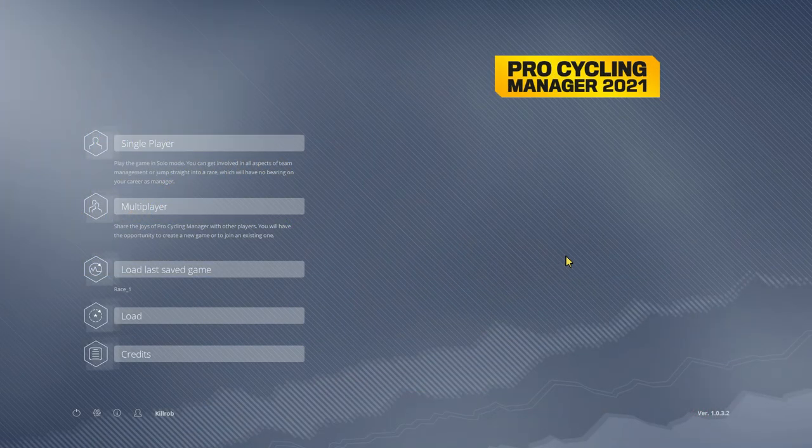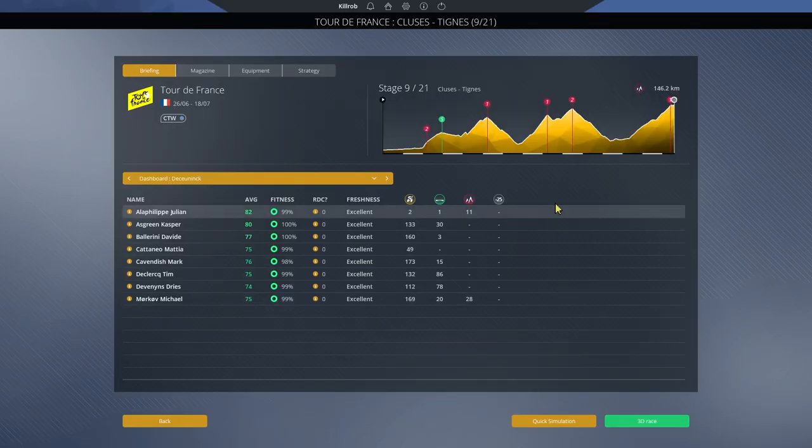Hey guys, this is Kirob speaking and today we are back with our parallel playthrough of the Tour de France 2021 in Pro Cycling Manager 2021. We are on the last stage before the first rest day, stage number nine, and what a stage it is. Another stage in the mountains, lots and lots of climbing and a magnificent final climb — not the steepest but certainly one of the longer ones, and plenty of climbing beforehand to make this one proper hard.